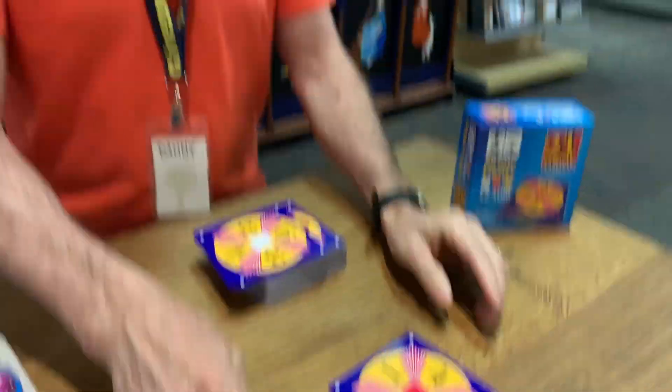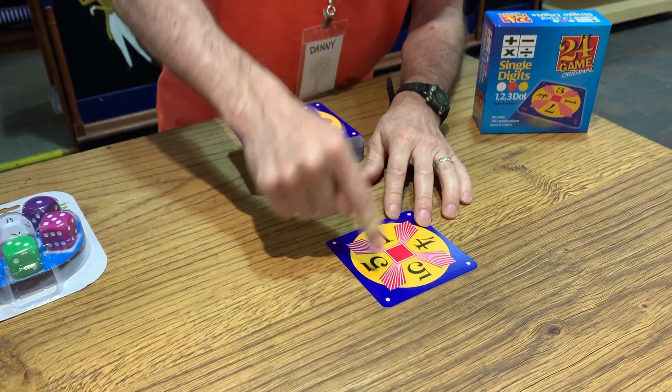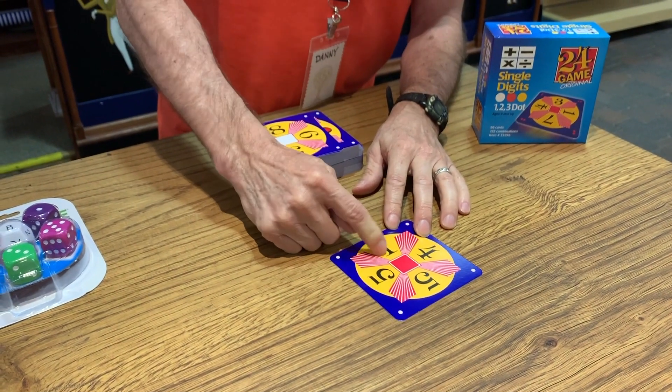For example, here, you have one player all the way up to however many players can fit around the table. You're just using all four numbers. Four times five is 25, minus one is 24. So that's the solution. It's mental math, and the solution is always 24.